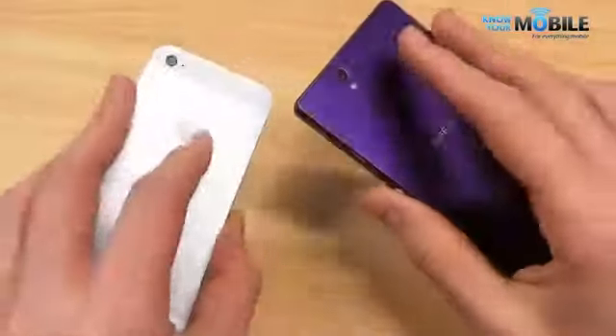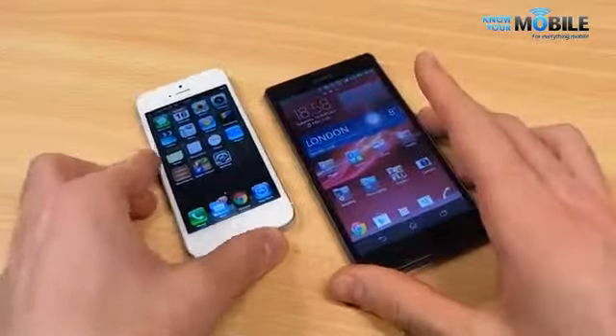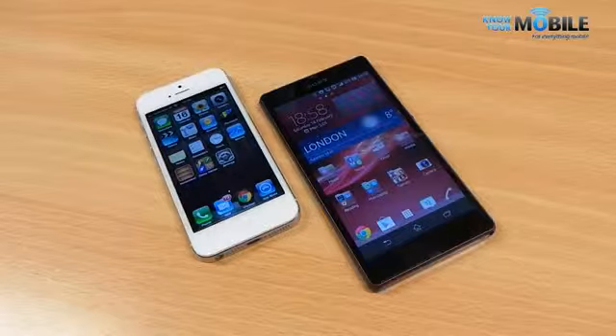That's been our comparison of the Sony Xperia Z and the Apple iPhone 5. We haven't covered everything, so if you have any questions, fire them in the comments below and we'll endeavor to help. If you enjoyed this video, please feel free to like it and subscribe to the channel. Have a great day.